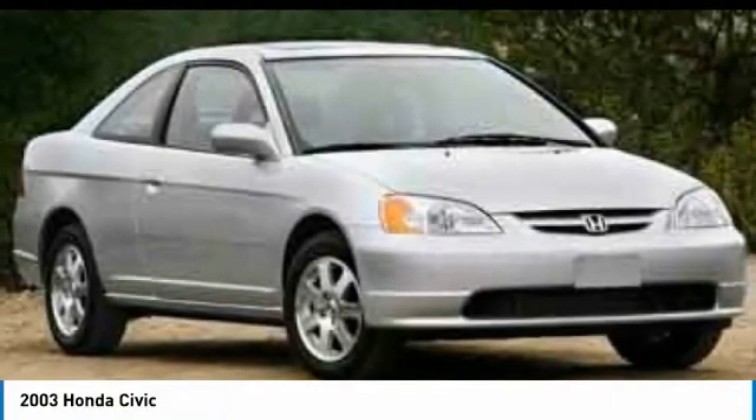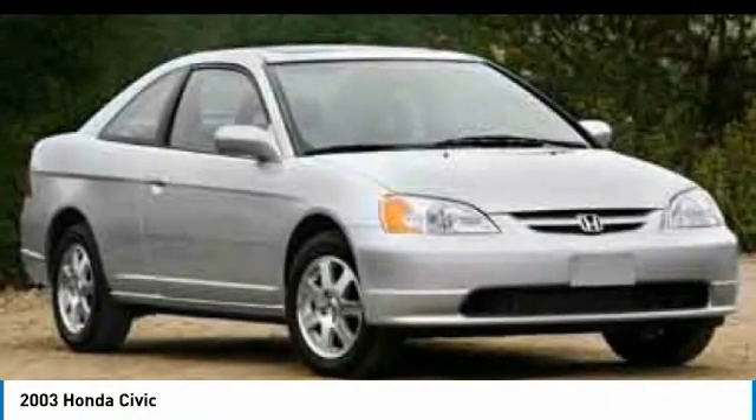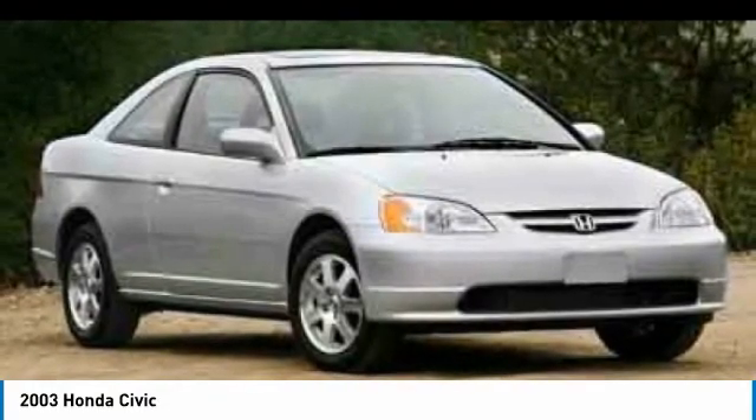Stop by and take a look at the 2003 Honda Civic. Practical, awesome gas mileage, and incredibly reliable.